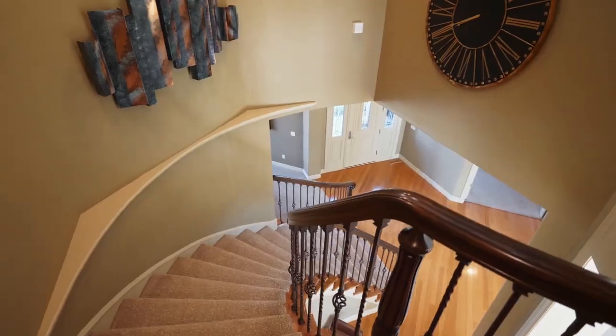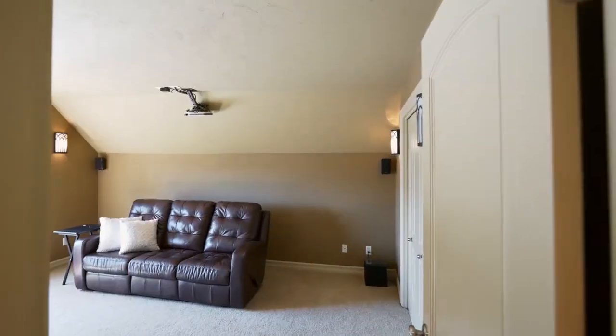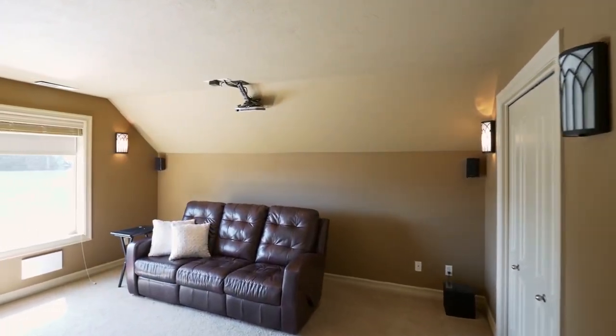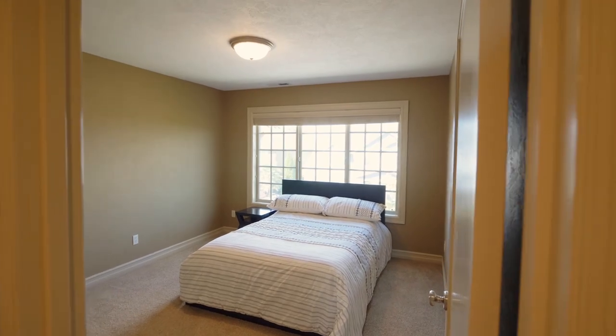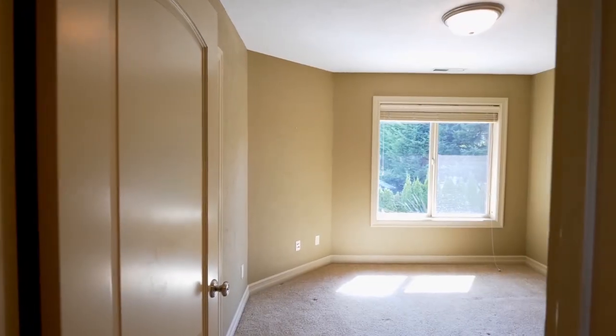A sweeping staircase takes you to the upper level, where you'll find a dormer bedroom or media room. This five-bedroom home has a thoughtfully designed floor plan with plenty of space for everyone.